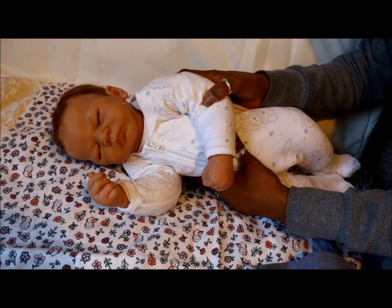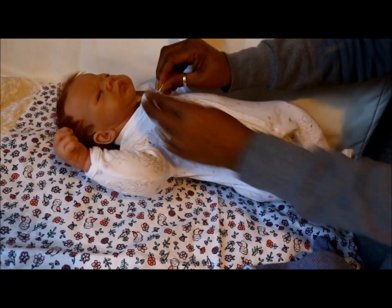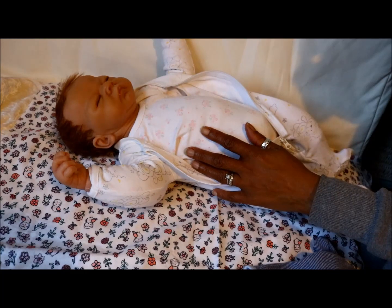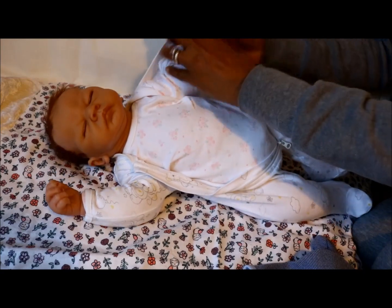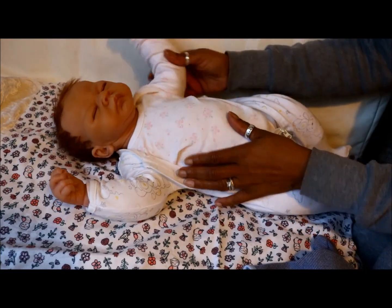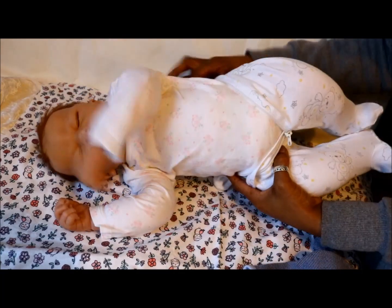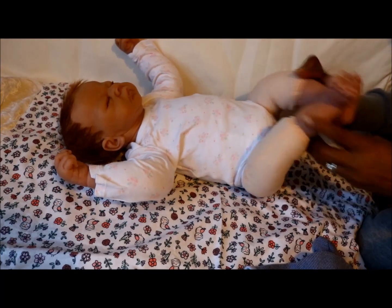So I'm thinking — what do you think? Do you think she looks like a boy? Let me know. I put her in this baby grow and I think it looks unisex, but it's a newborn size and it's a little bit tight for her because it restricts her movement.